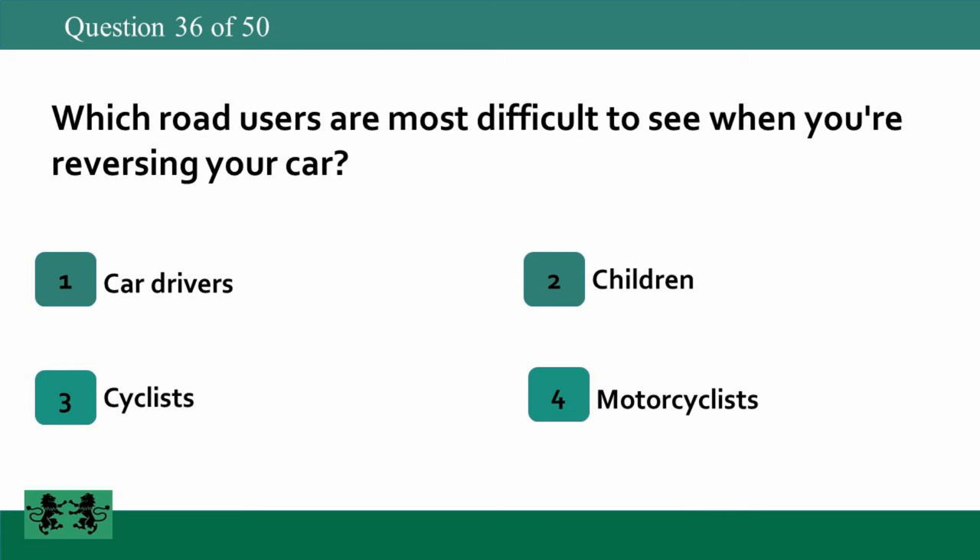Which road users are most difficult to see when you're reversing your car? 1. Car drivers. 2. Children. 3. Cyclists. 4. Motorcyclists. The answer is 2: children.